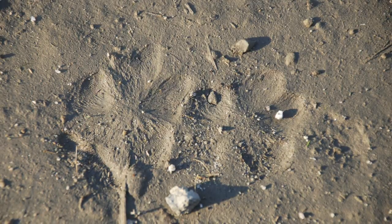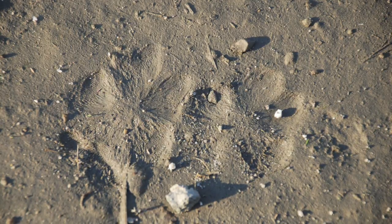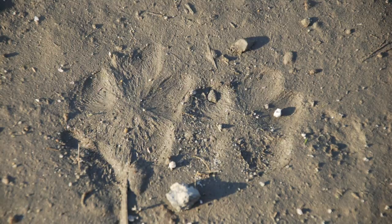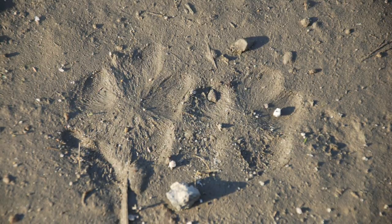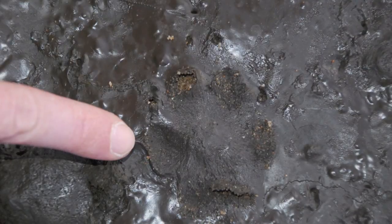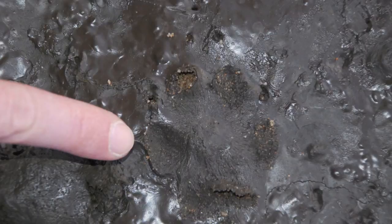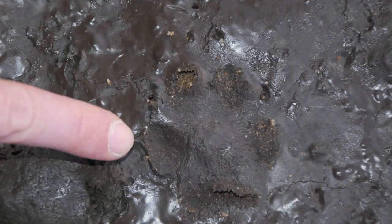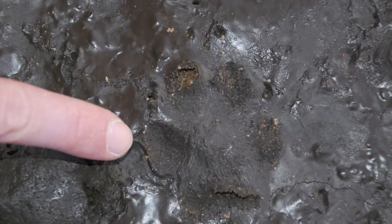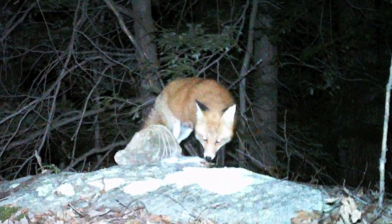Here are some very clear red fox tracks showing the furriness of the feet, the lack of definition in the center, and the bar at the back. Another similar picture — a lot of detail there. You can really see the hairs. And in this one you can see the nails, little pinpricks sticking out in front. And an image from my camera trap.